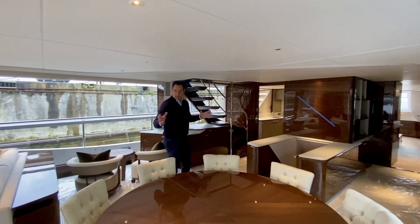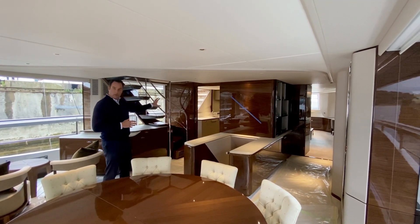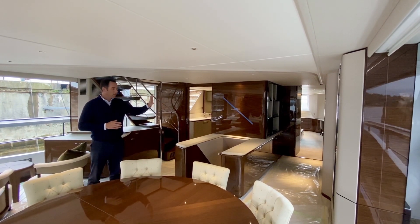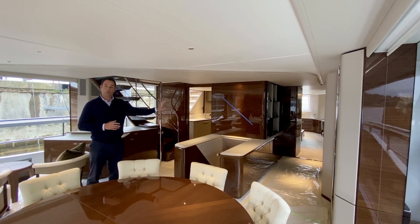Quick tour — we're in the main deck. This is the main deck saloon and dining, with a galley enclosed on the port side. And on a 95-foot Princess, there's a main deck master suite which enjoys the full beam of the boat. We'll go and take a quick look.